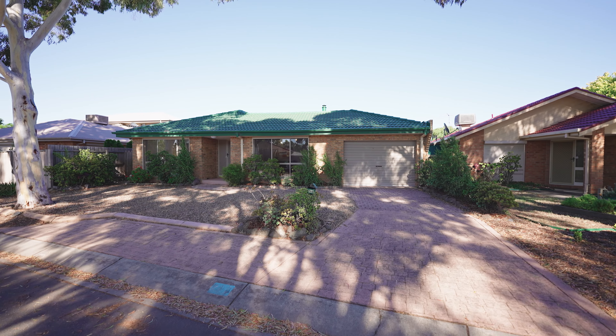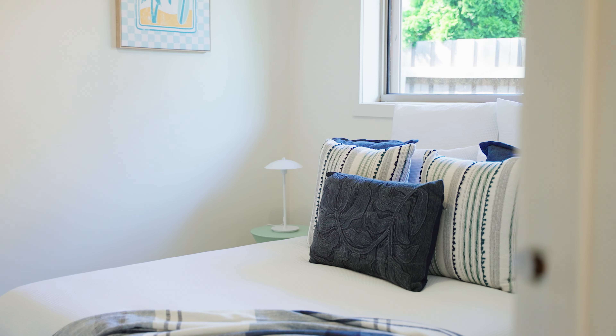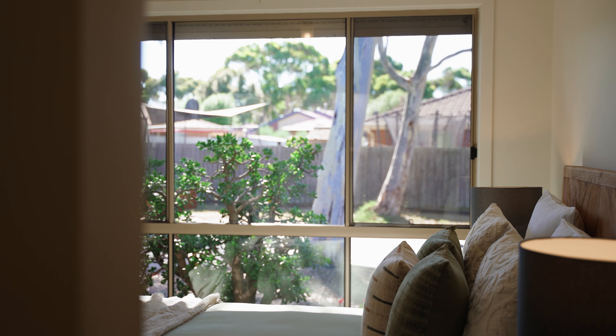Well, here we are at 24B Westwoodhoe Drive in the Goonawarra Estate in Sunbury, and this one is perfect for the savvy investor, first homeowner, or the downsizer. So come with me, let's go for a look.